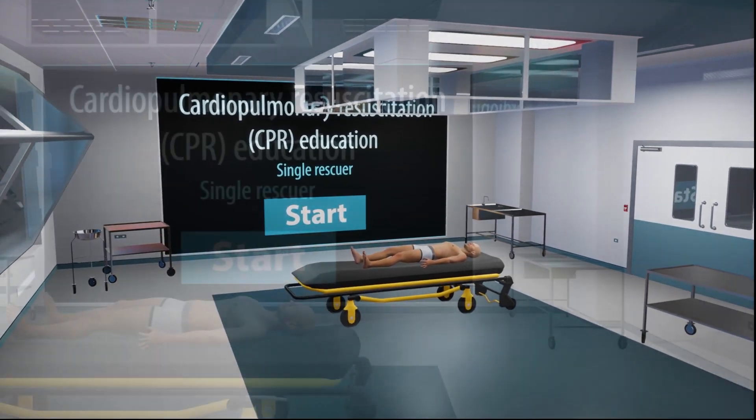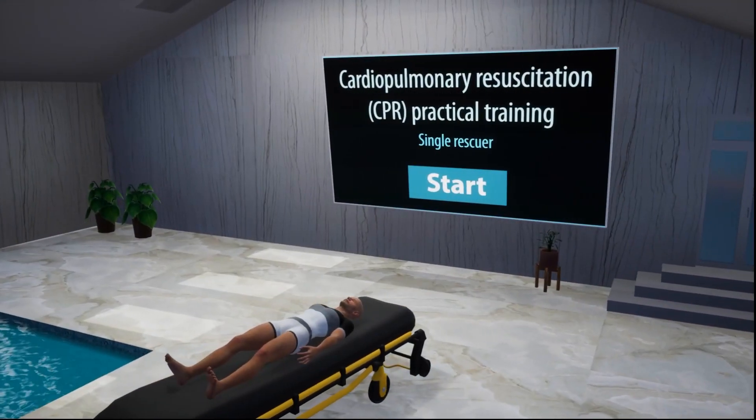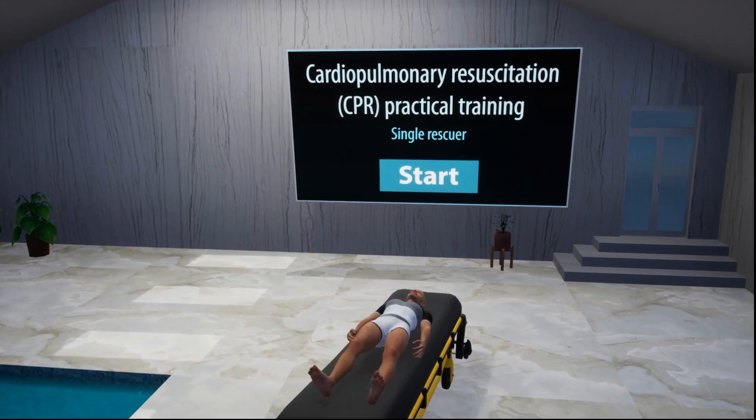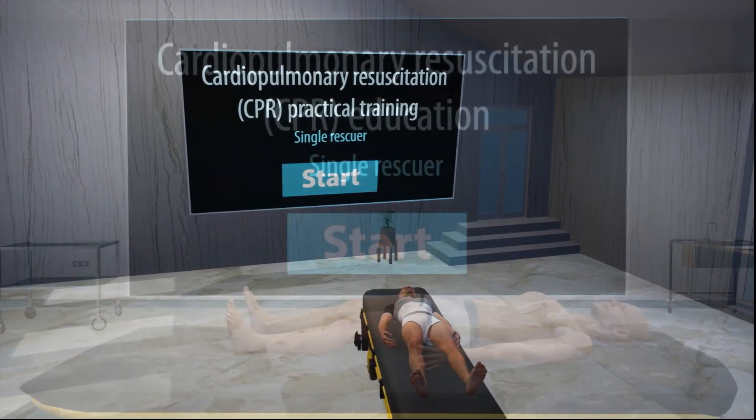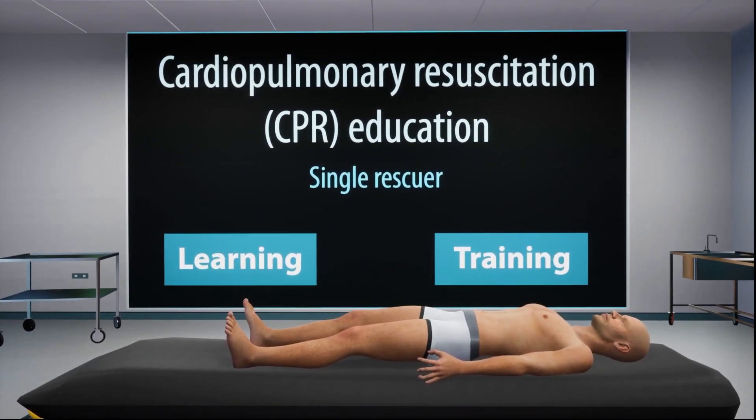Welcome to the CPR Training VR Experience, where we dive into the world of Cardiopulmonary Resuscitation, or CPR. Throughout this medical experience, you will gain comprehensive knowledge of CPR and its fundamentals.